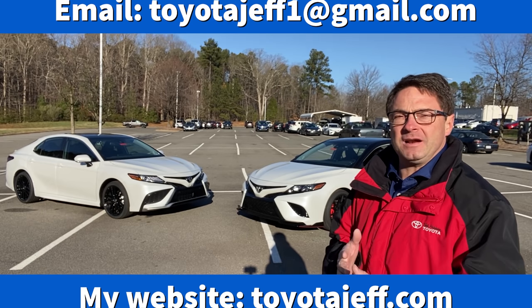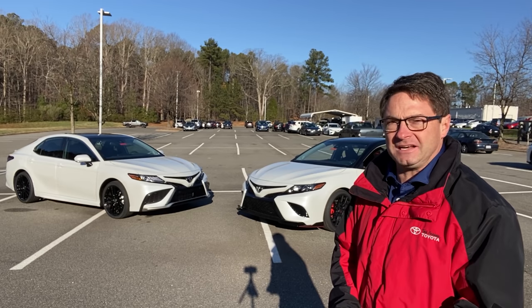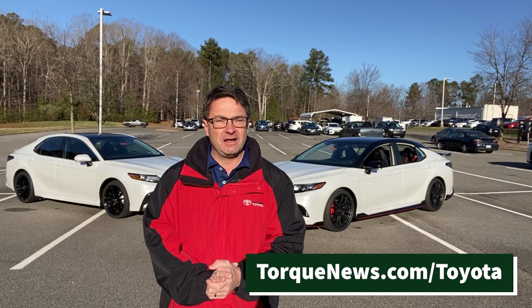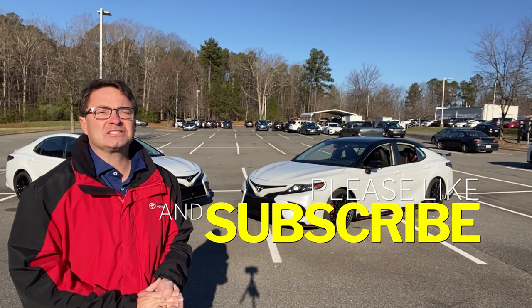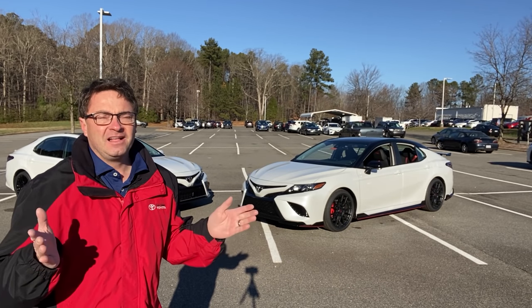Leave a comment and let me know what you thought about the comparison. Are you going XSE V6, considering the four-cylinder, or going TRD? Follow me on Instagram at ToyotaJeff1 and on Facebook at ToyotaJeff for more personal content. You can also see my writings at torquenews.com/Toyota. Please hit like, the notification bell, and subscribe. Write down what videos you'd like to see in the future and I'll make them. Thanks everyone, peace.